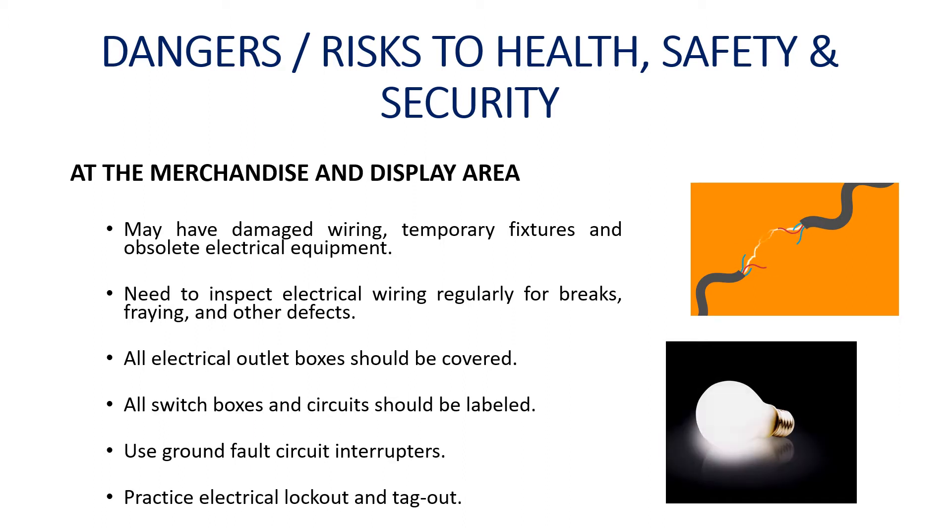Retail workers should visually inspect all electrical wiring regularly to check for breaks, fraying, and other defects. Ground fault circuit interrupters, which shut off electrical current in the event of a leak, should be used whenever possible. Electrical lockout and tagout, which prevent accidental startup of machinery during maintenance, should be practiced at all times.